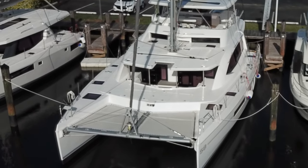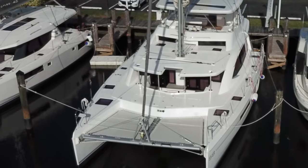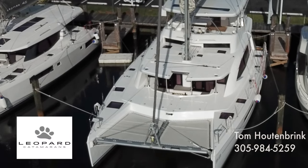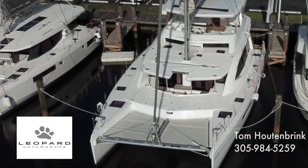That's our Leopard 58. If you like what you saw, please hit the subscribe button, hit the like button, and reach out with any questions. My name is Tom Houtenbrink with Leopard Catamarans — my contact information is below. Have a great day.